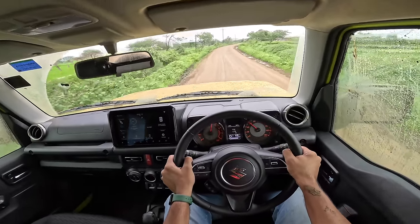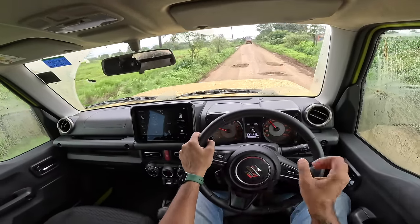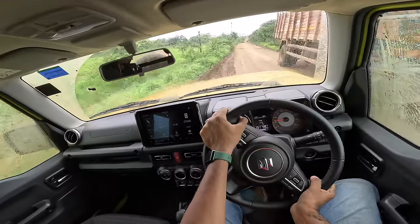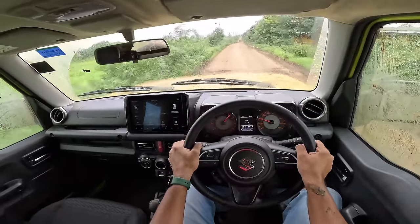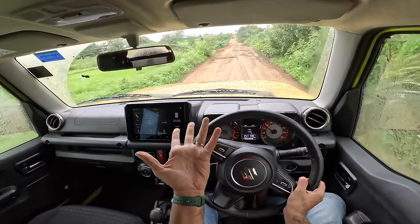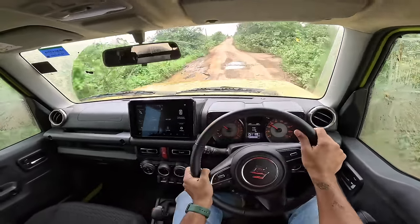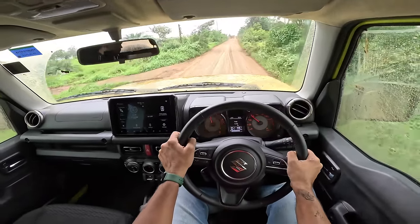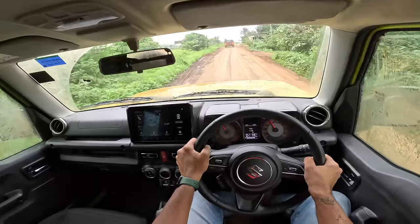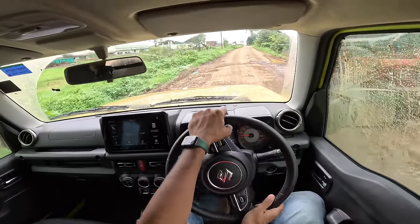This engine is just not cut out for the Jimny's job because it just doesn't have the grunt and the punch you would expect or need. I just wish the engine was better — it struggles. This car is not meant for the highway at all because it doesn't have the grunt to climb overtakes effortlessly. You really have to wring open the throttle and pray that the car doesn't struggle while overtaking. It doesn't have the grunt of the Thar, unfortunately.